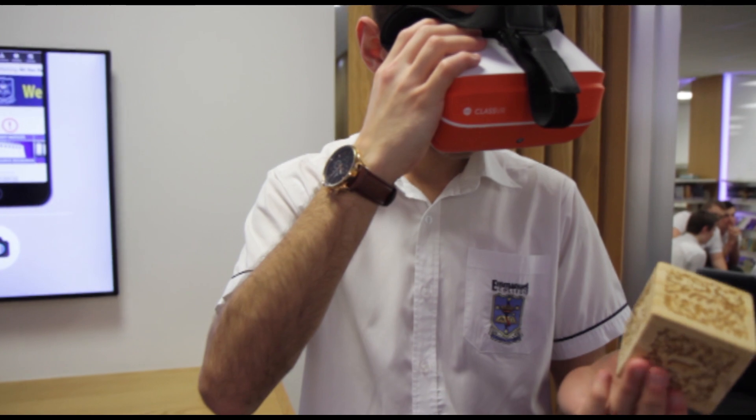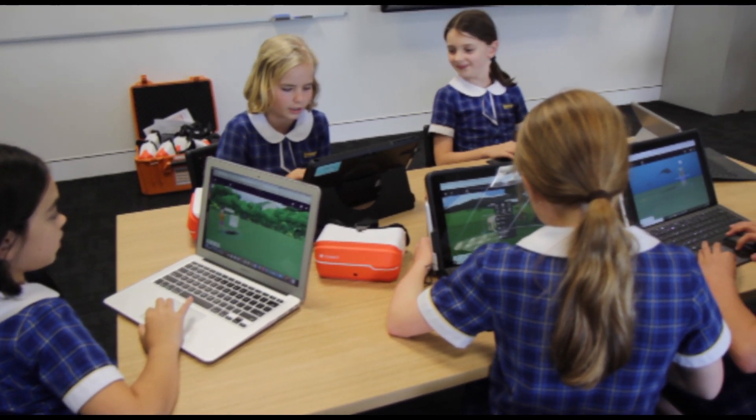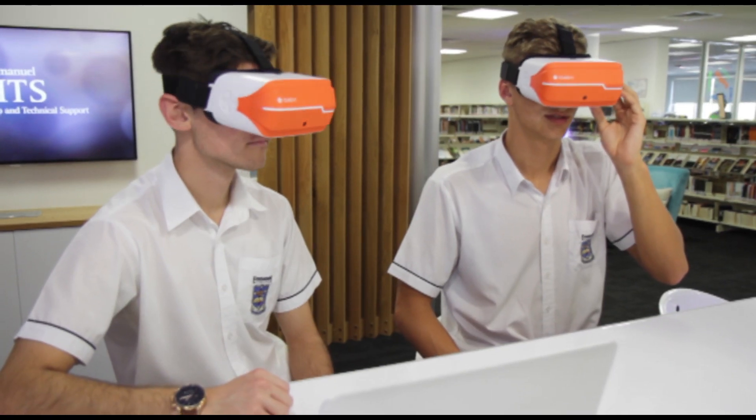They've also exported their Minecraft structures and created a mixed reality cube to view them. Students can create any 3D object and upload it to the headset to be able to view. Being able to view and interact with their own creations allows the students to examine their work and has given the lesson a new dimension.